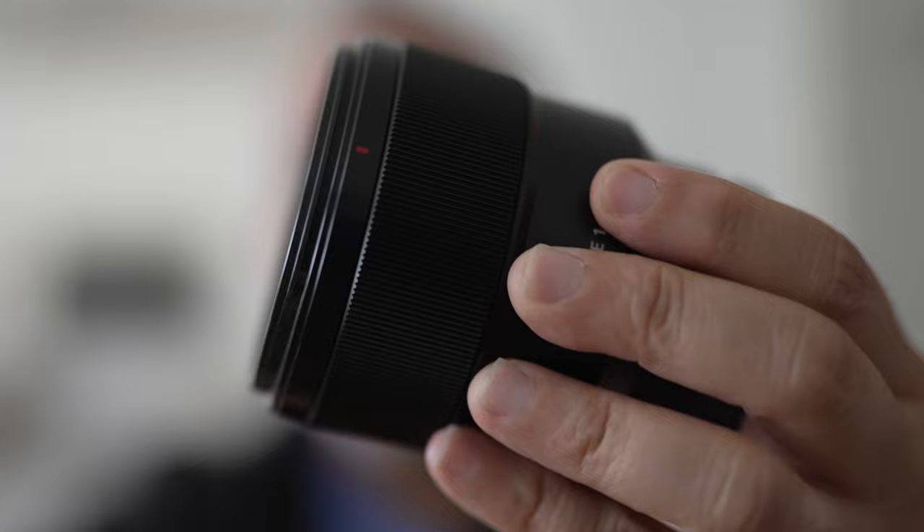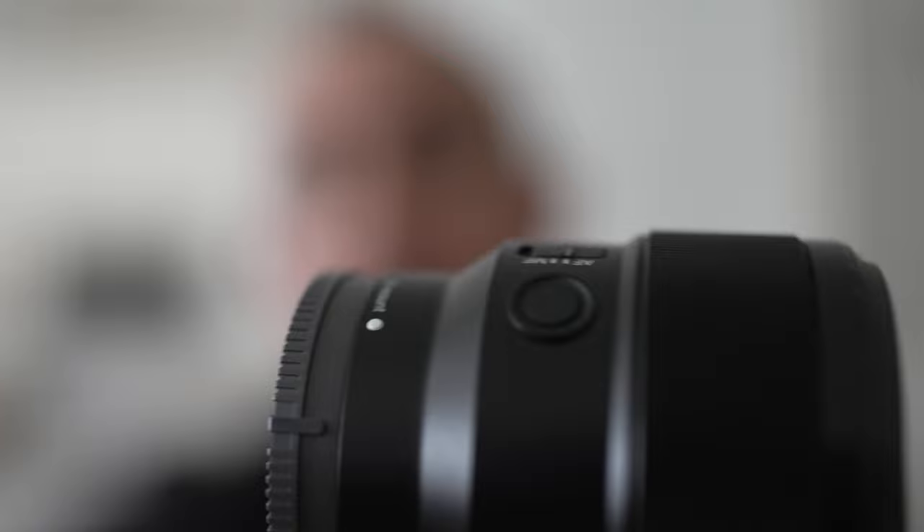So, 85mm f1.8 — I still use this lens. This is probably one of the first lenses I bought in the Sony ecosystem. It's around $600 depending — sometimes they have specials and rebates, and you can obviously get it a lot cheaper used. But this lens is really compact. As you can see, I'll take it off — really compact. It fits on the Sony A7 cameras, and even if you want to use it on APS-C and get even more reach, this is a pretty decent lens.